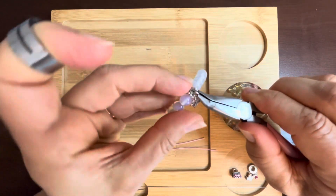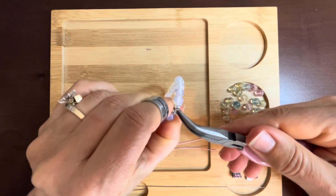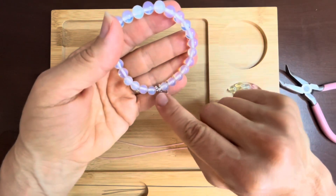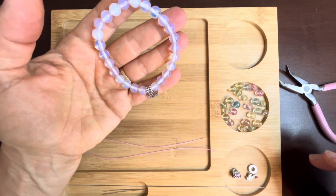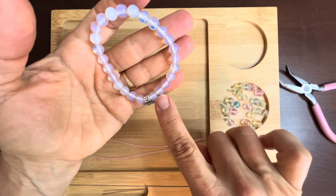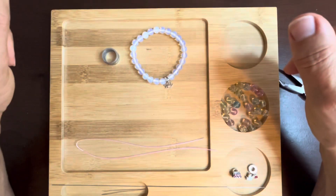Simply close the jump ring and boom — that one is finished. Doesn't that look cute with the two little spacer beads? It gives it a little extra femininity to the bracelet. If you don't have spacer beads, you can go ahead and put it right through one of the regular beads — just split open the bracelet and put it right through there. That's charm number one done.